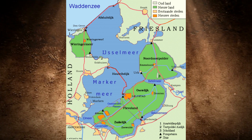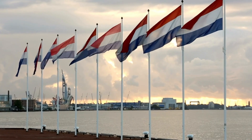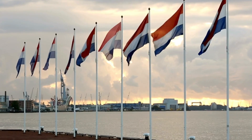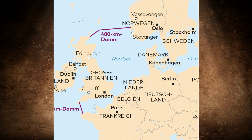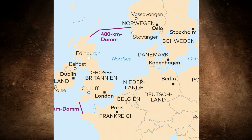The Dutch government probably thought the same thing when it commissioned the Royal Netherlands Institute for Sea Research to find a solution to the flooding problem a few years ago. However, no one in the government had expected the mega project that the team led by leading oceanographer Sjoerd Grosskamp was to present in 2020. Because the scientists were not proposing the construction of larger dams off the Dutch coast, but wanted to close off the entire North Sea. To this end, they launched the NEED project.